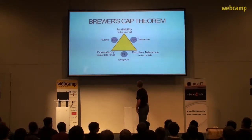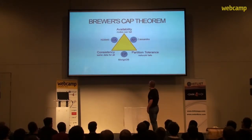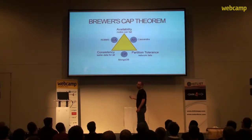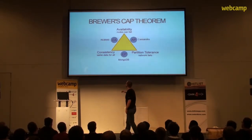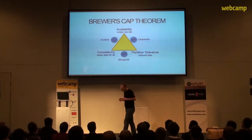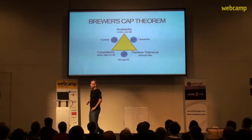With Cassandra, the choice is more towards availability. We have examples of other solutions — for instance, MongoDB is more towards consistency. Consistent systems have to wait for information to propagate through all nodes, whereas systems oriented toward availability respond with whatever data they have at the moment.